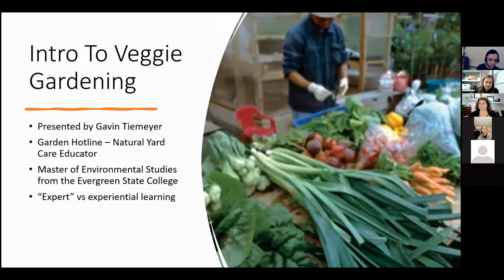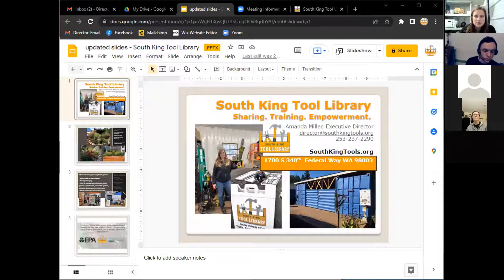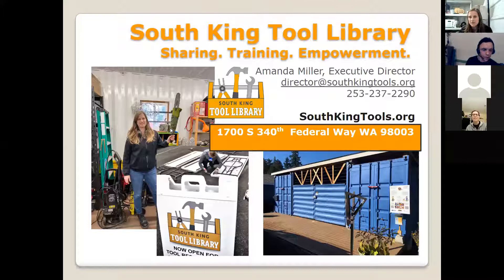I will let Gavin take it away. I am going to screen share for just a minute and give you the formal intro. That's me — I'm the Executive Director of the Tool Library. I know more about chainsaws than I probably do about vegetable gardening, and this is our awesome building if you guys haven't been by.